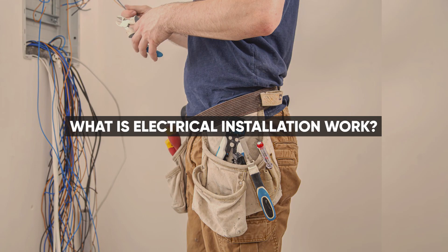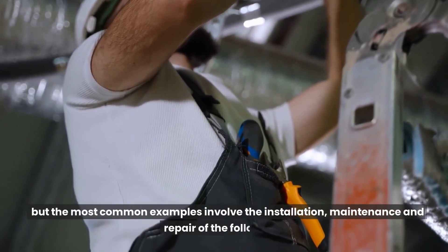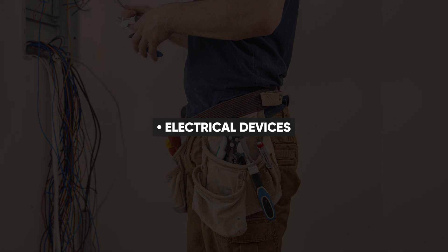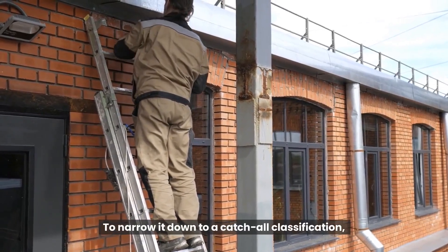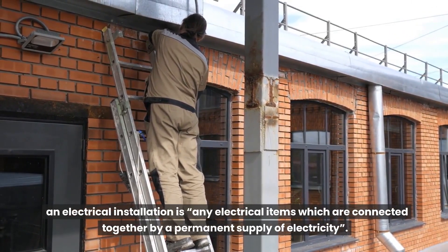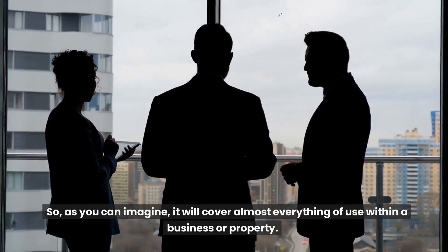Electrical installation work covers a broad range of tasks, but the most common examples involve the installation, maintenance and repair of the following: electrical devices, conductors, fittings, heating, lighting, and power supplies. To narrow it down to a casual classification, an electrical installation is any electrical items which are connected together by a permanent supply of electricity, covering almost everything of use within a business or property.